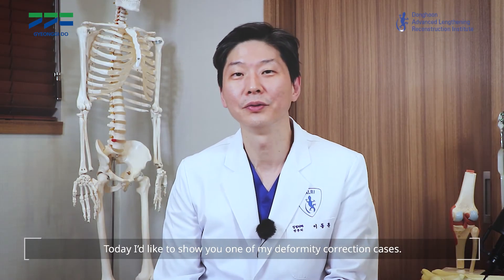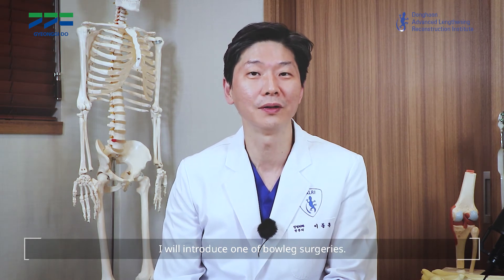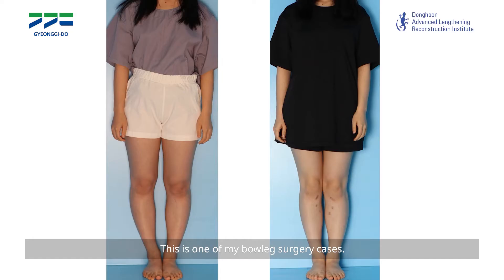Hello, I'm Dr. Dong Hoon Lee. Today I'd like to show you one of my deformity correction cases. I will introduce one of my bow leg surgery cases.